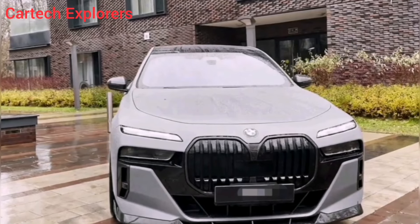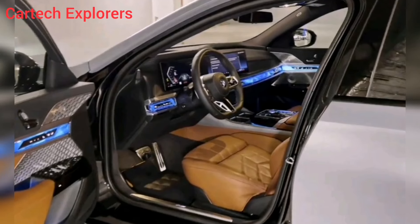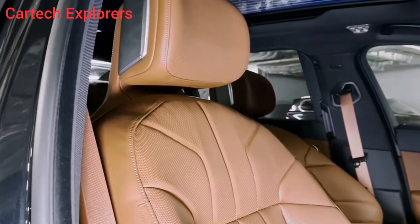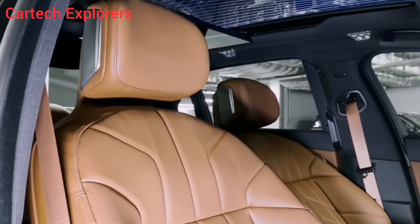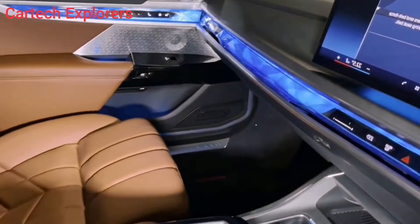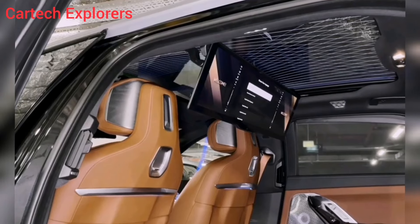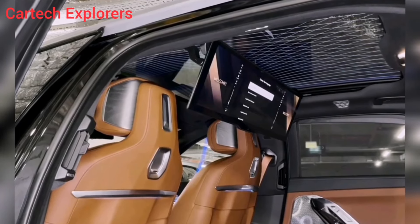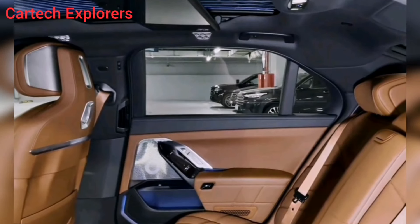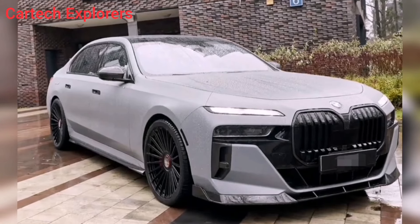Behind the wheel, the 760i is a paradox. It's a big, luxurious sedan, but it handles like a sports car. The all-wheel drive system provides incredible grip, while the adaptive suspension keeps the car planted even on the twistiest roads. And when you need to put your foot down, the 760i rockets forward with exhilarating acceleration.